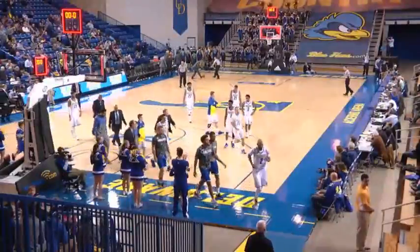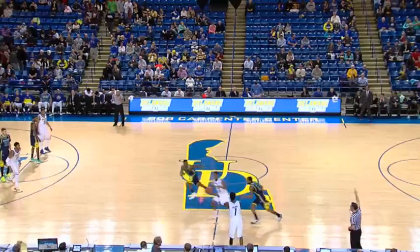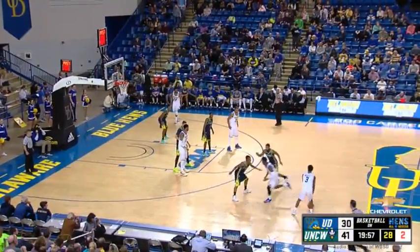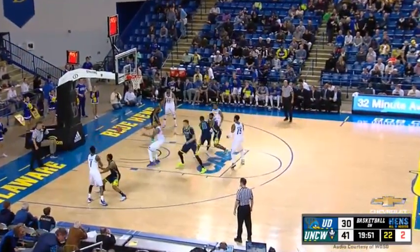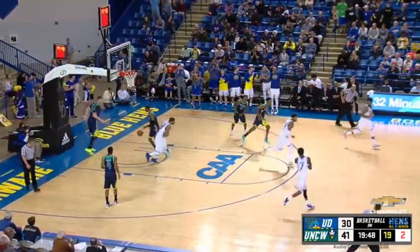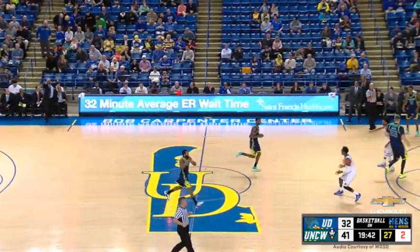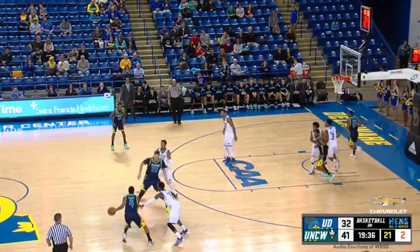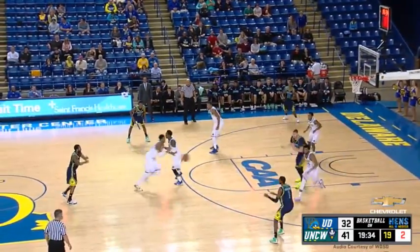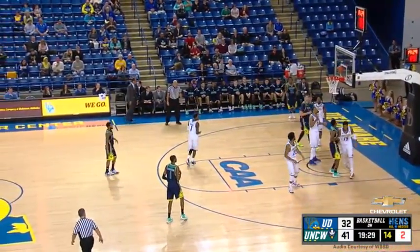Delaware playing much better in the second part of that first half. They'll take right to left in their home white uniforms with yellow Delaware across the chest and blue numbers. We are back in action for the second half here at the Bob Carpenter Center. As they go inside to Marvin King-Davis, Holden finds the cutting end — and it's now 41-32 UNCW. A nice set play with Mo Jeffers setting an excellent screen. Jeffers moves his pivot and that's a travel.